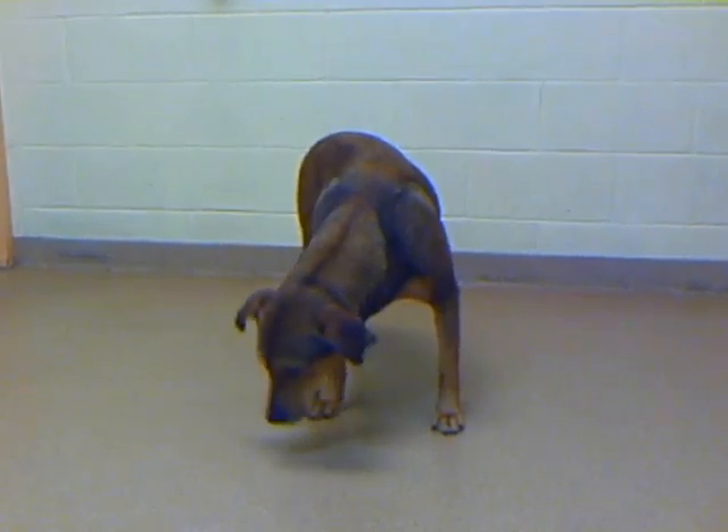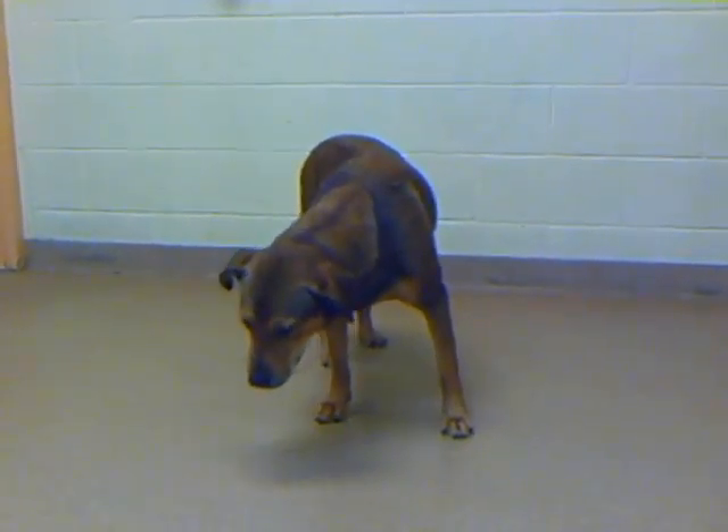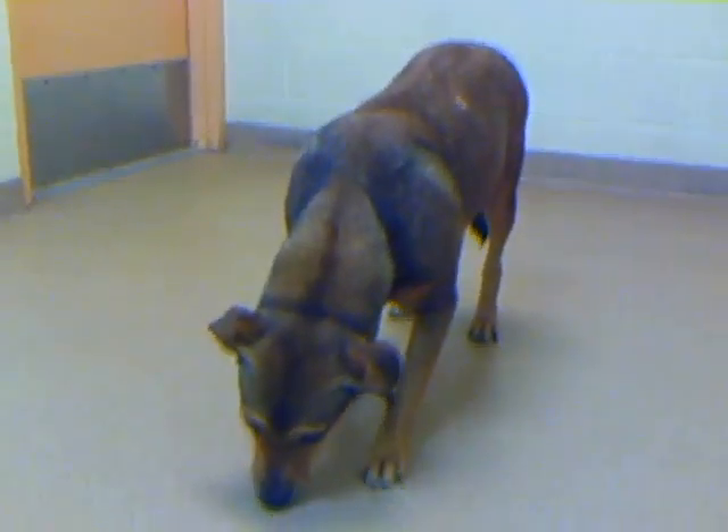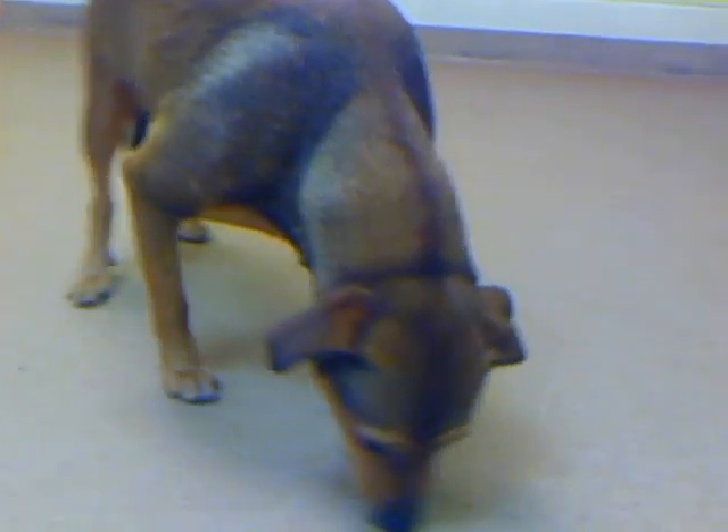That tail is telling me what a happy soul is inside that doggy. Are you the special person to bring that doggy's happiness out all the time? What a sweetheart.